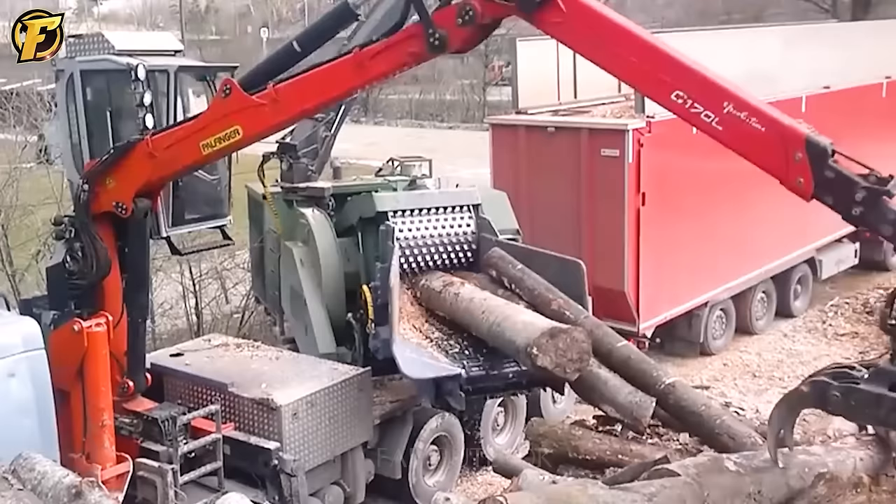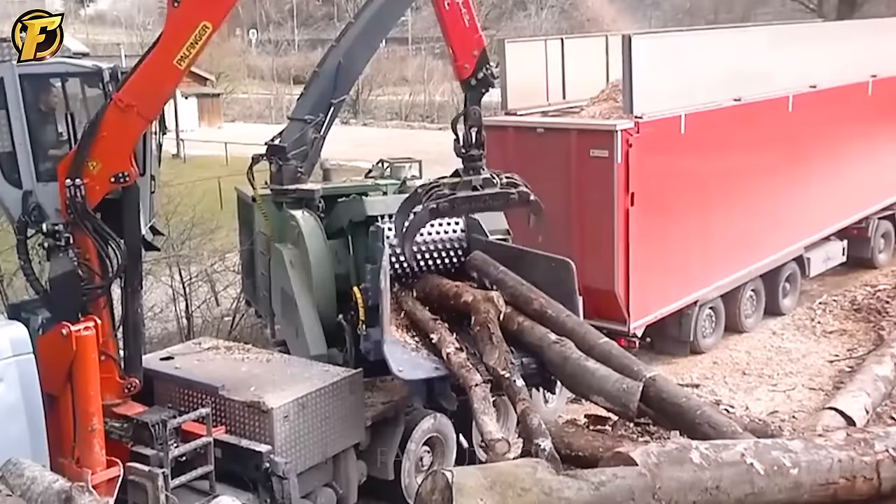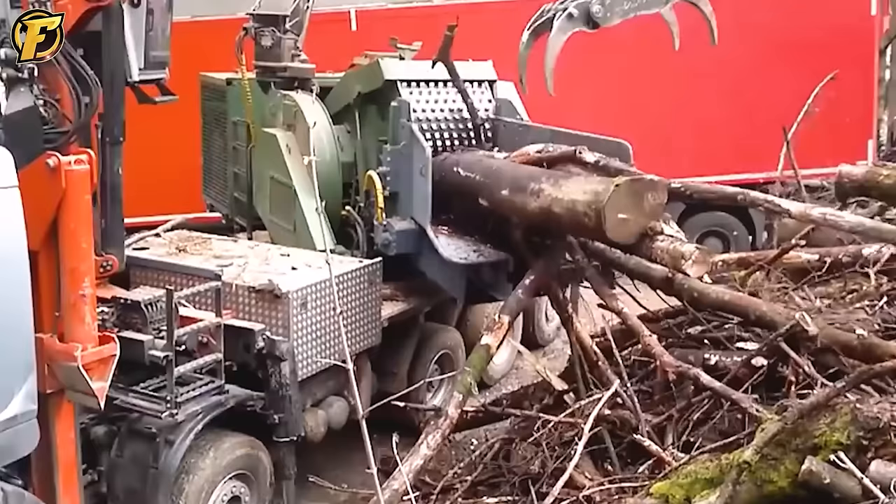Moreover, the Wust Hacker HD 810 has a crane that helps feed the wood into the machine, reducing the time required to provide the raw material. This feature ensures a faster and more efficient wood chipping process.